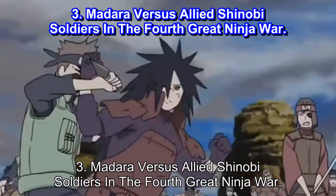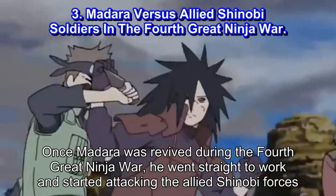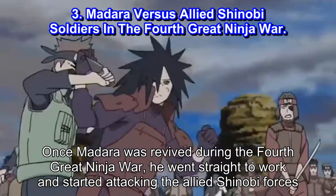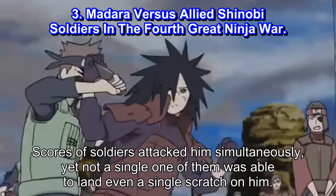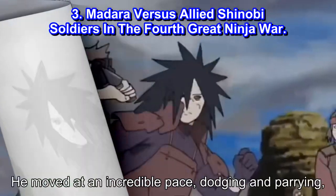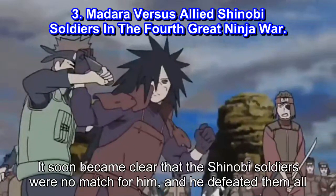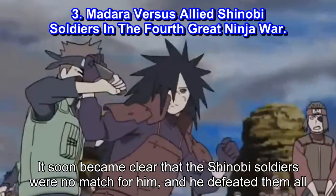#3: Madara vs Allied Shinobi Soldiers in the Fourth Great Ninja War. Once Madara was revived during the Fourth Great Ninja War, he went straight to work and started attacking the Allied Shinobi forces. Scores of soldiers attacked him simultaneously, yet not a single one of them was able to land even a scratch on him. He moved at an incredible pace, dodging and parrying, dealing blow after blow. It soon became clear that the shinobi soldiers were no match for him, and he defeated them all.